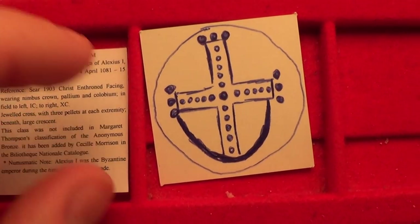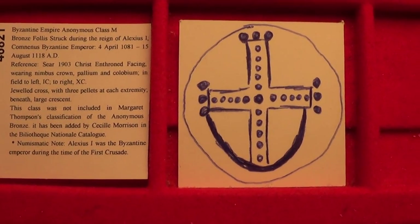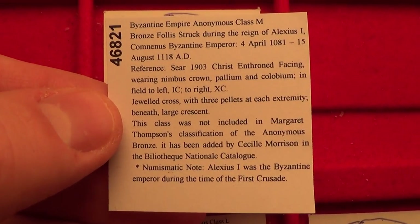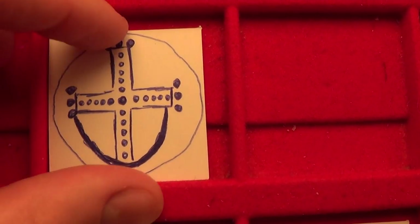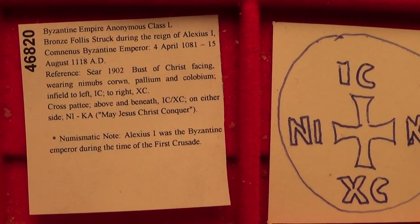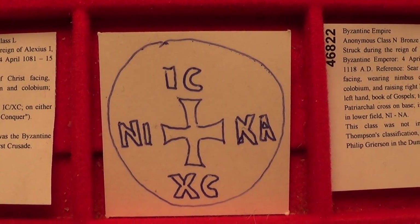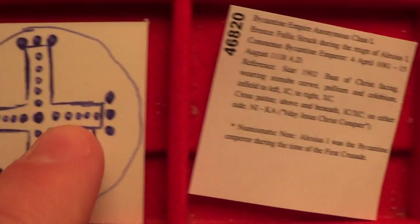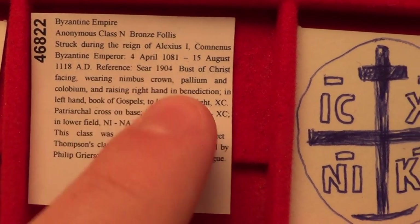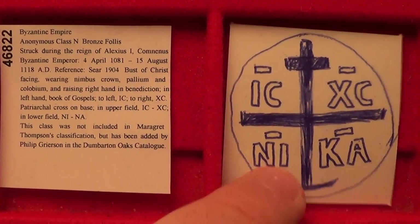Now let me move on to some types that are rarely seen and are for advanced collectors. I don't have these coins — they could be thousands or even tens of thousands of dollars in good condition. Class M features a jeweled cross on a crescent on the reverse. Class L and class N also feature distinctive cross types. The reason I'm showing these is that if you become a collector of Byzantine coins, you may come across one inexpensively because sometimes sellers don't know what they have. If you spot one of these cross types, you should acquire it — either for your collection or to sell for a lot of money.